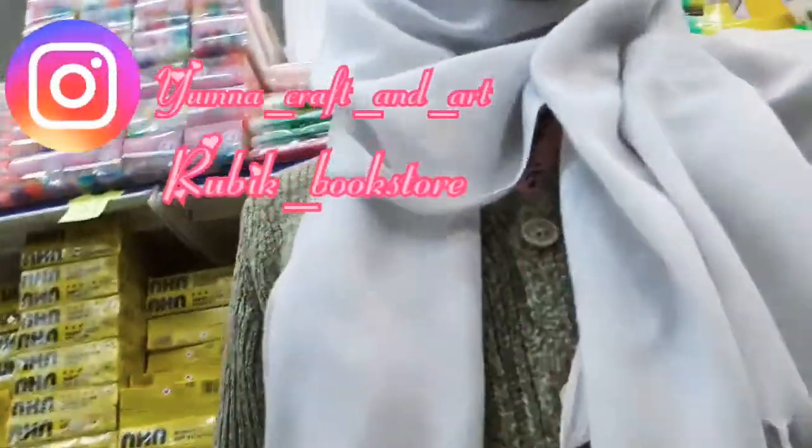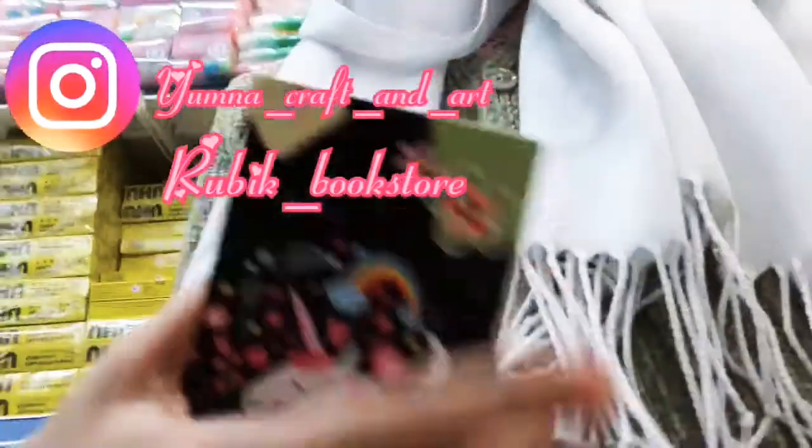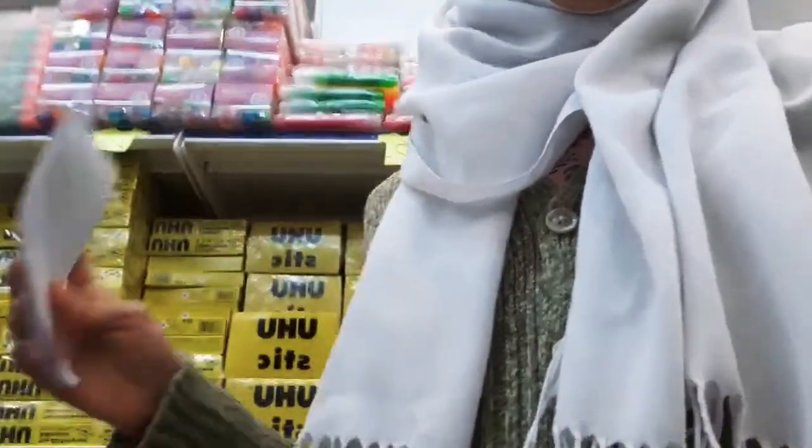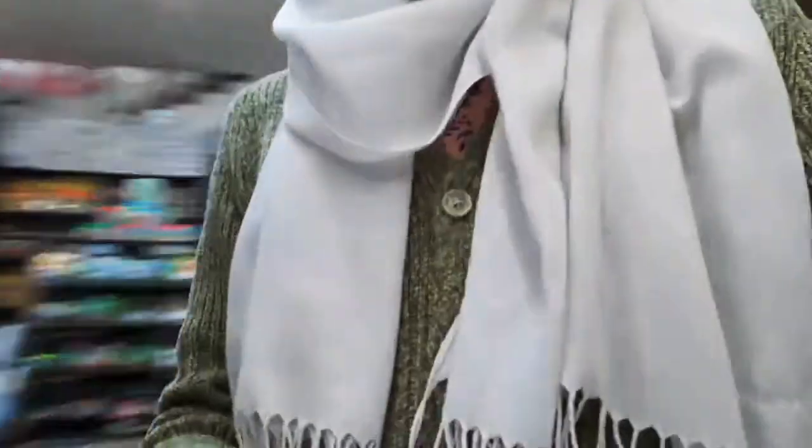Hi everyone, welcome back to my channel. Today I am recording a vlog in Rubik's Bookstore, which I really like to go to. I've already been doing my back-to-school haul on things that I've bought from Rubik's Bookstore, and right now I'm here recording a vlog and I'm going to be buying some things.